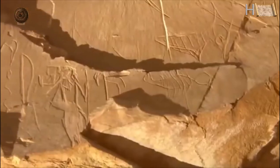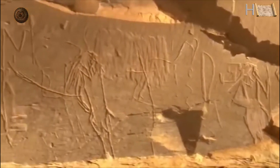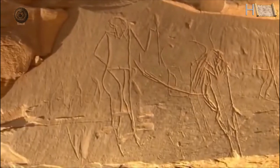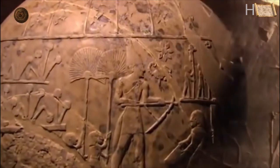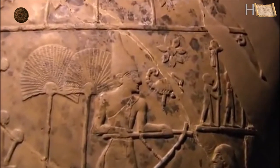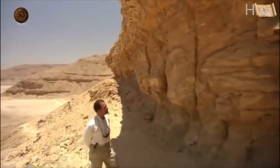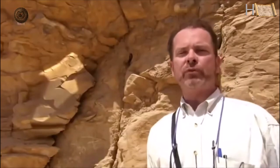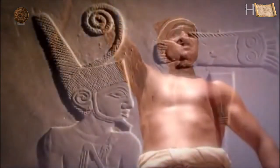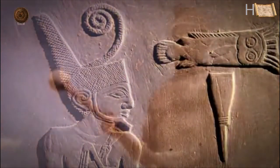I believe the Scorpion Tableau commemorates the event that was probably the final military action leading to the unification of Upper Egypt and the establishment of Dynasty Zero. Darnell has dated the rock carving to around 200 years earlier than the mace head. He believes this is a sign of just how important King Scorpion was to Egypt's early rulers — that the Scorpion Mace Head may very well have been carved under Narmer in honour of the person Narmer believed to be the unifier of Upper Egypt, his spiritual and political predecessor.